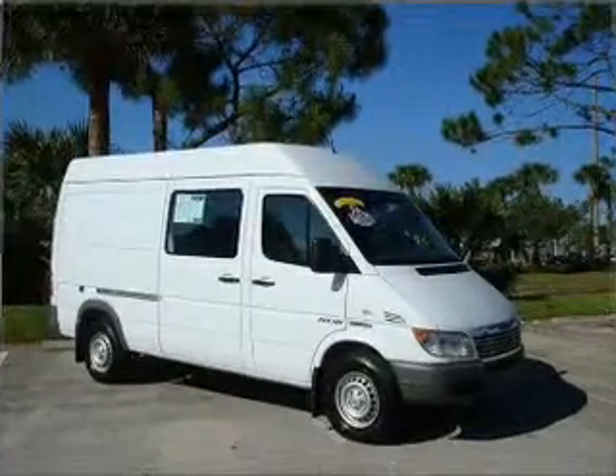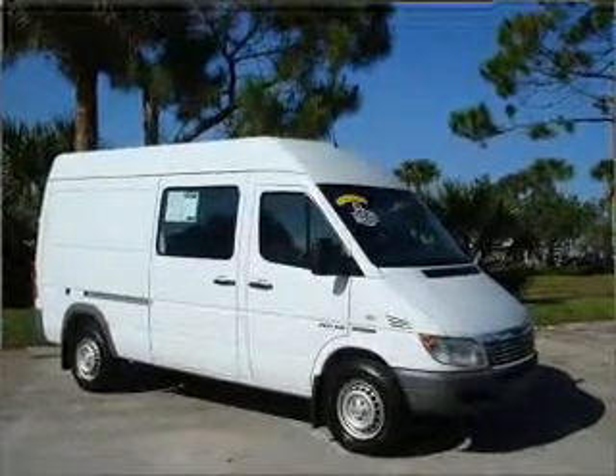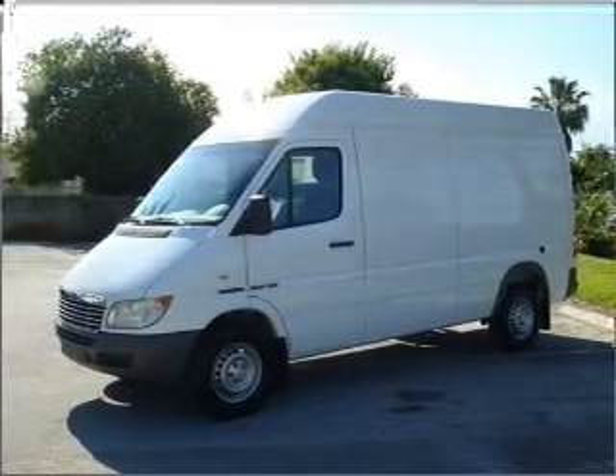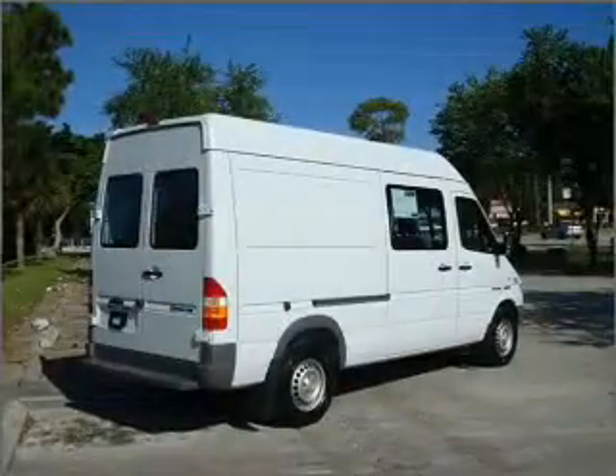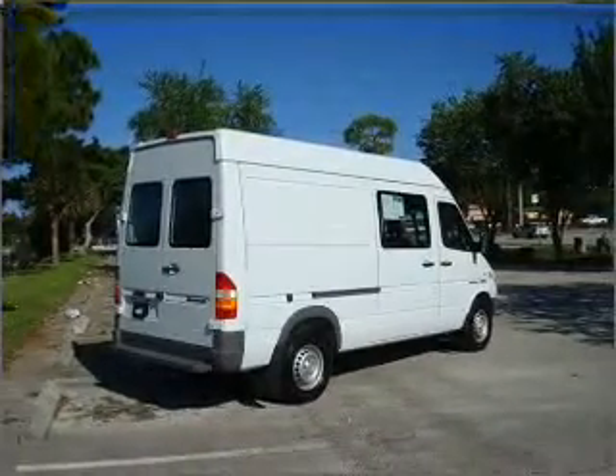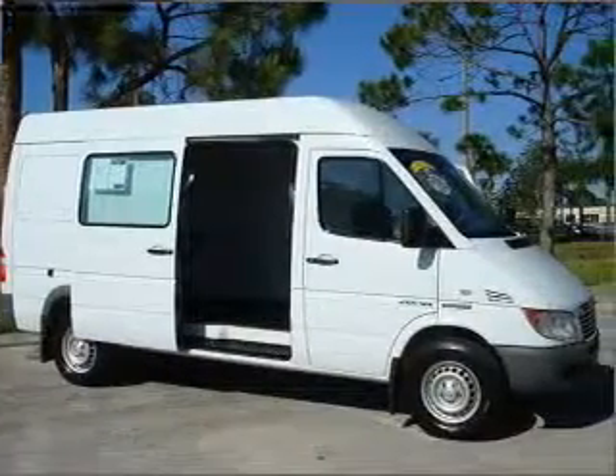Whether heading out on tour or hauling the kids to soccer, this 2004 Dodge Sprinter Base is the vehicle you need. This Sprinter has a 2.7-liter inline 5-cylinder 20-valve engine and a 5-speed automatic transmission, and has a wide exterior and a grey interior.